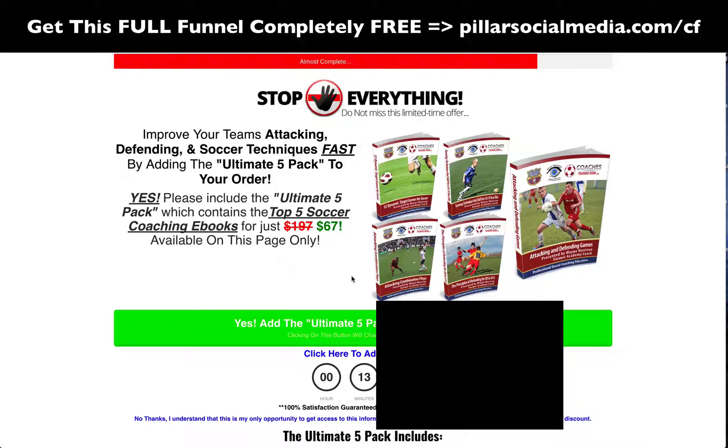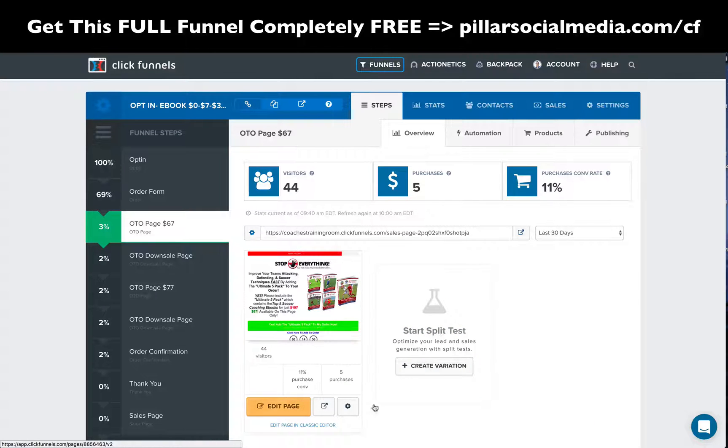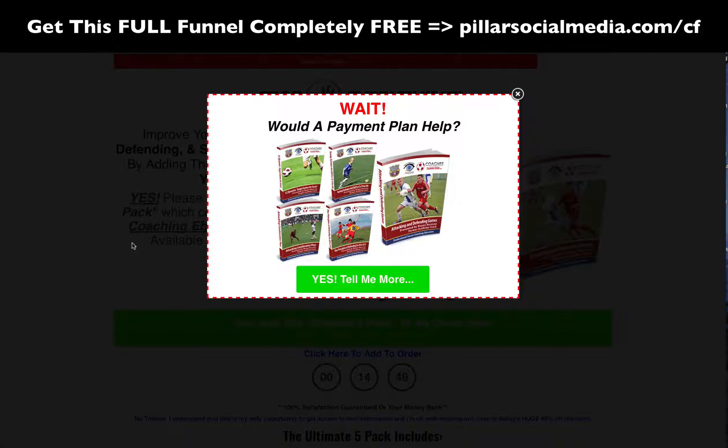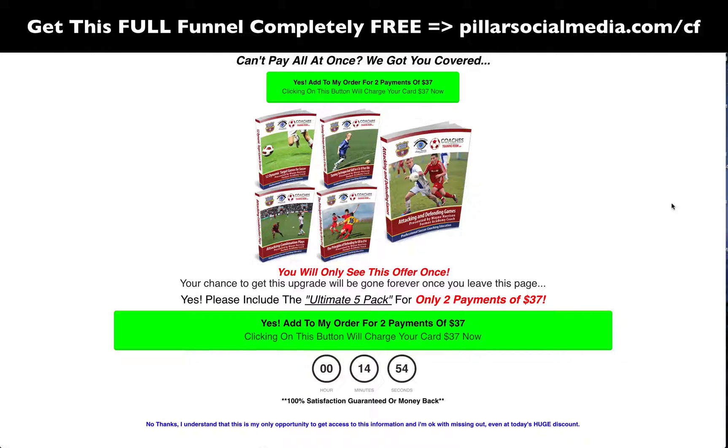So OTO one is your upsell one. If they decide they're about to leave or click 'no thanks,' it's going to go to the downsell. The downsell will be a payment plan. If they try to exit or click 'no thanks,' it goes to a payment plan. 'Can't pay it all at once? We got you covered. Yes, add to my order for two payments of $37.' A payment plan may make them feel better and they can order that.